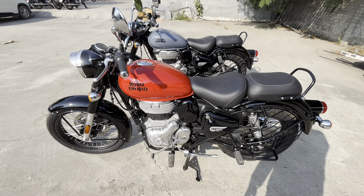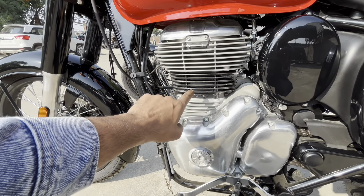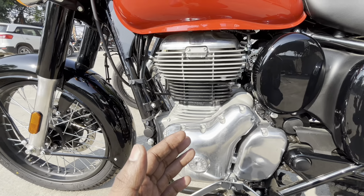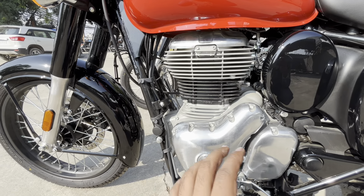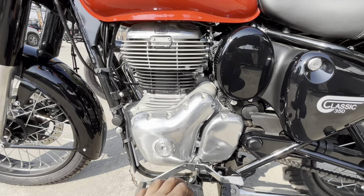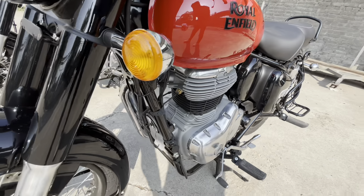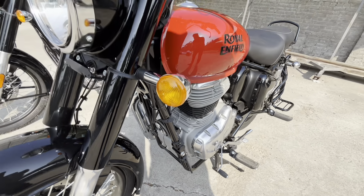If I talk about the engine, you will get a chrome-finished engine. The color layout is silver, black, and silver with chrome accents. This is the J1 series engine producing 20.2 BHP and 27 Nm of torque. It is an EFI air-cooled engine. You will experience some vibration, but you will get 35 to 40 km/l mileage easily. It comes with a five-speed gearbox, side stand, center stand in black, and a twin down-tube chassis providing good stability.